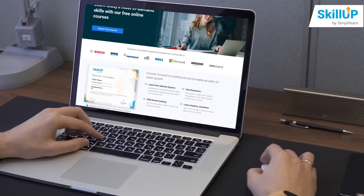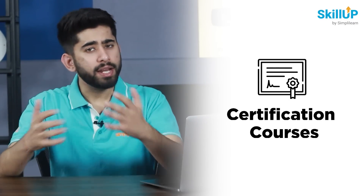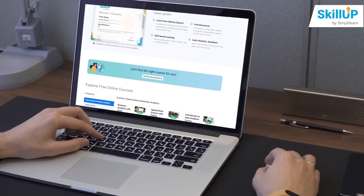SkillUp is a learning platform by SimplyLearn where you can take online courses of your own choice. You can do any certification courses on your desired technology for free. Yeah, you heard me right — SimplyLearn's SkillUp consists of a huge spectrum of certification courses.